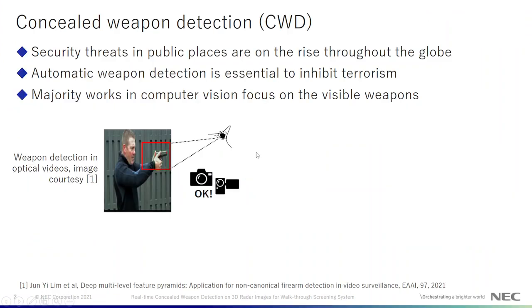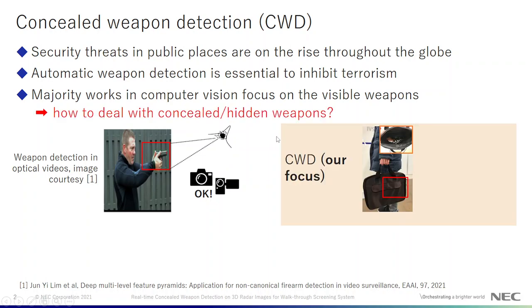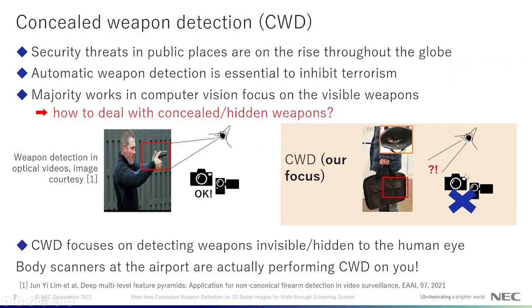Security threats in public places are on the rise and automatic weapon detection is essential to inhibit terrorism. But the majority of works in computer vision focus on detecting visible weapons which can be seen by the human eye. How to deal with concealed weapons which cannot be seen by the human eye — this field is known as concealed weapon detection, or CWD, and that will be the focus of this presentation.